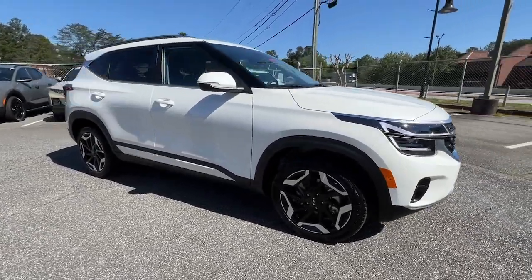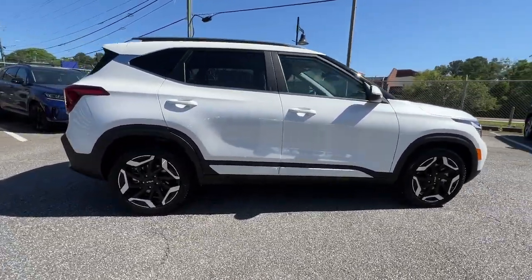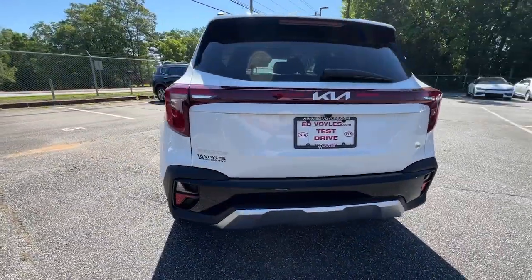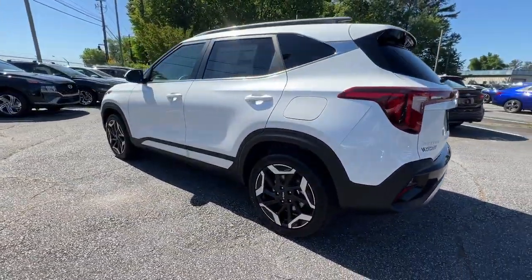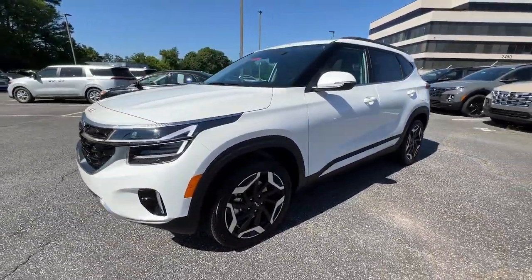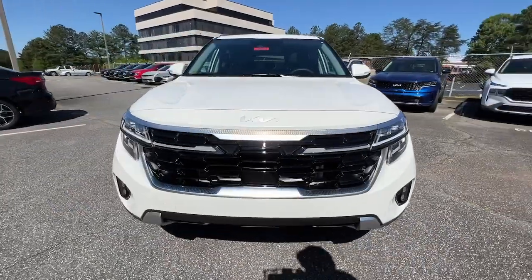Enjoy the view of this 2024 Kia Seltos. Step out in bold style in this striking Seltos — rugged looks combined with a roomy cabin, desirable infotainment tech, and practical efficiency to give you a fresh new take on the daily drive.